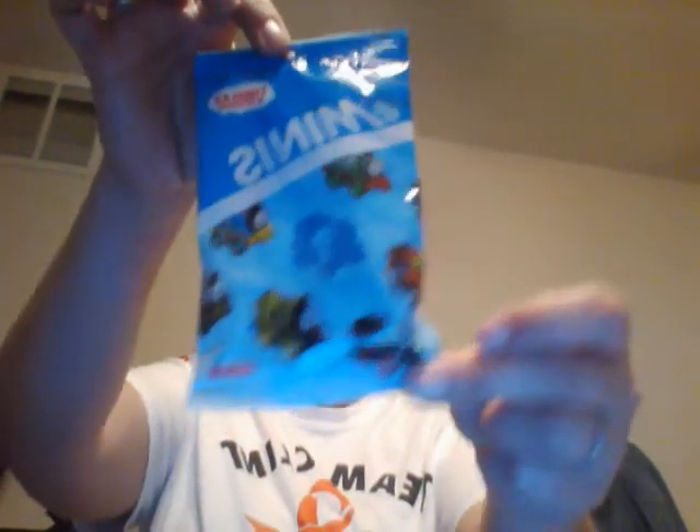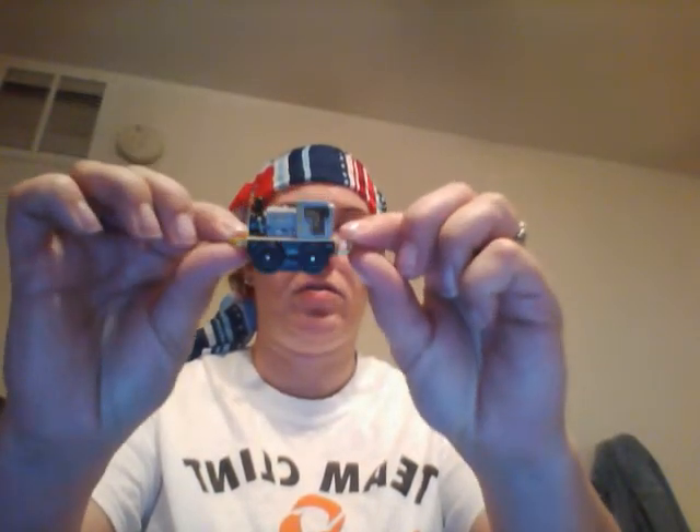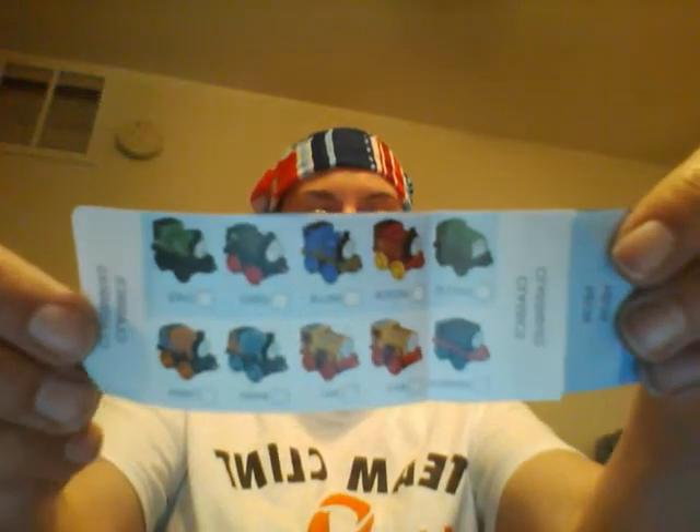And I got this little Thomas the Train ornament. I opened it up — it's a little train figurine! It's just a little figurine that comes with a little card you can collect. I'm not sure which character it is — maybe Bash. I'll probably end up giving this to one of my nephews.